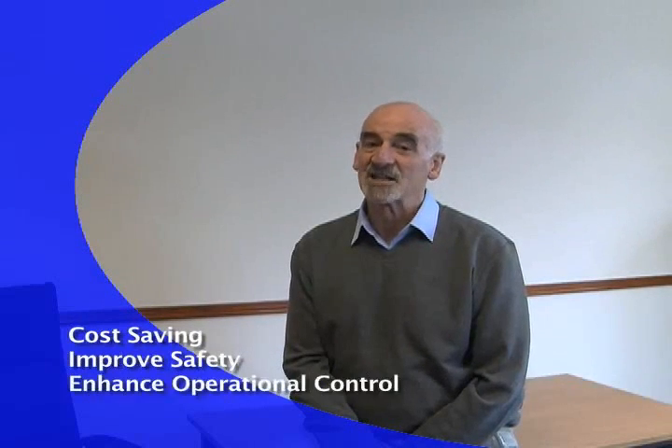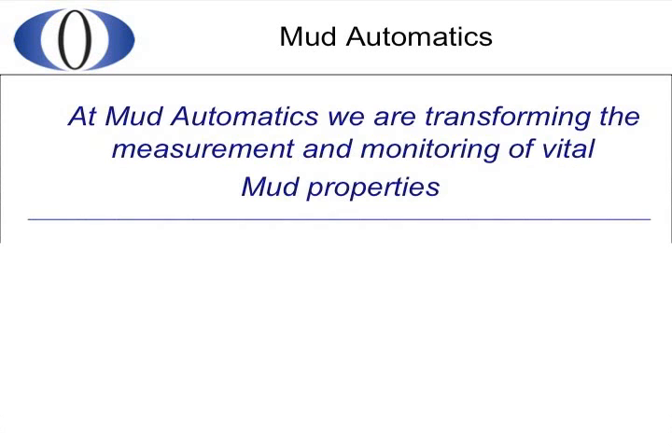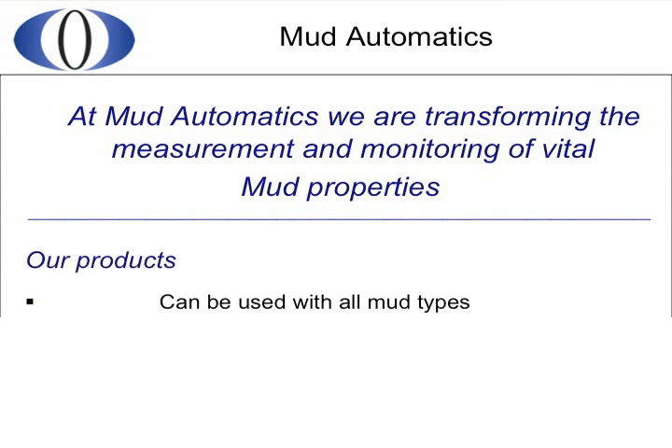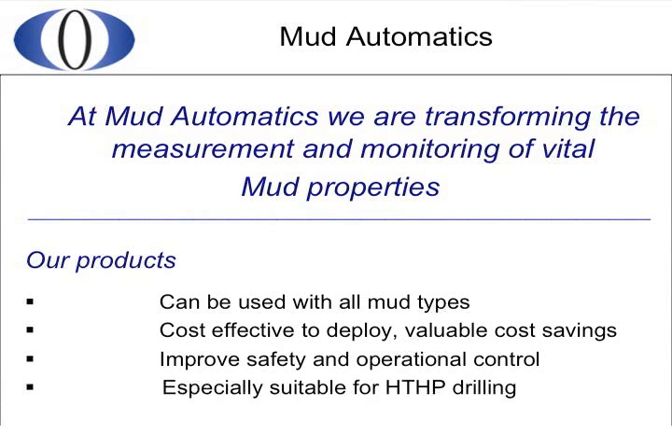Let's take a brief look at Mud Automatics and how we can help you make significant cost savings, improve safety on your rig, and enhance your operational control. The products from Mud Automatics are transforming the measurement and monitoring of the most critical mud properties. They can be used with all mud types, are cost-effective to deploy, and will improve safety and operational control. They are particularly useful for frontier drilling — for example in HTHP wells, in weight-sensitive drilling, and in areas with toxic gases such as H2S.